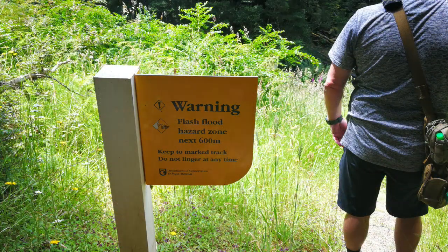Stream crossings, but definitely a dry weather track, because there are flood warnings galore — obviously they have flush flooding through here. Not a track I'd recommend to do in the winter.